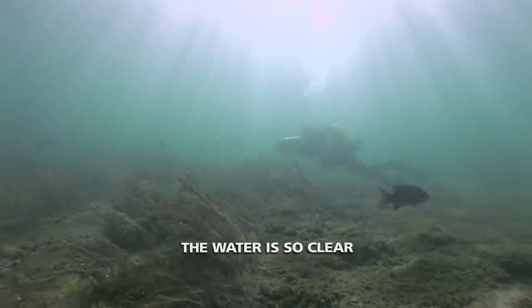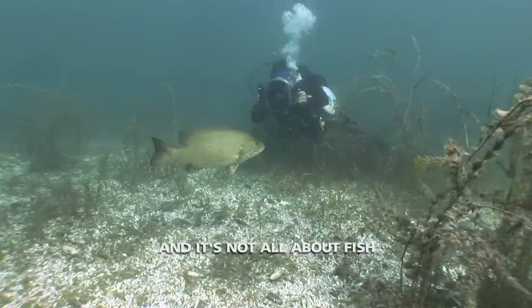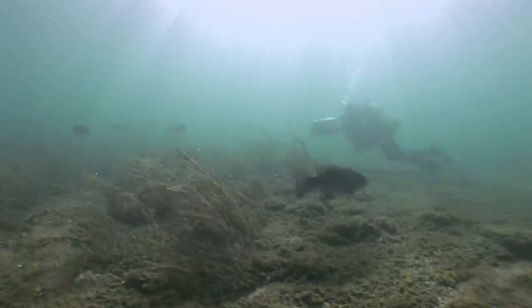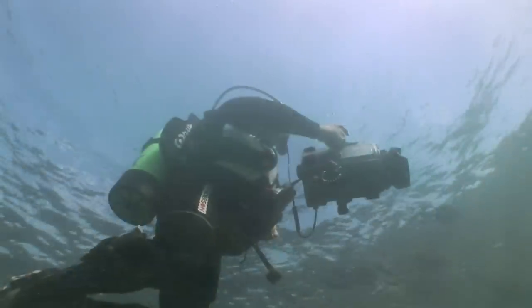The water is so clear. There's so many interesting things to learn about. It's not all about fish — it's all the other things we find out too. The whole ecosystem down here. The ecosystem beneath the surface is indeed a multifaceted neighborhood which many fishermen fail to recognize.